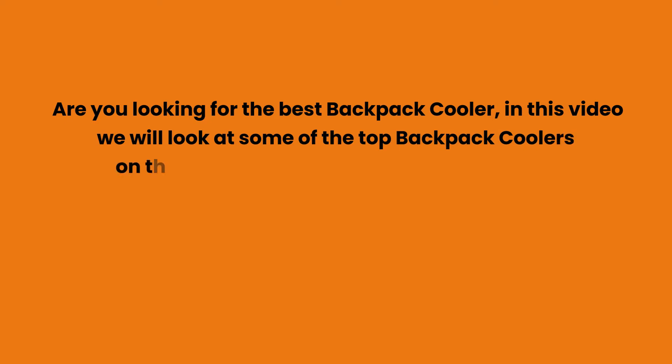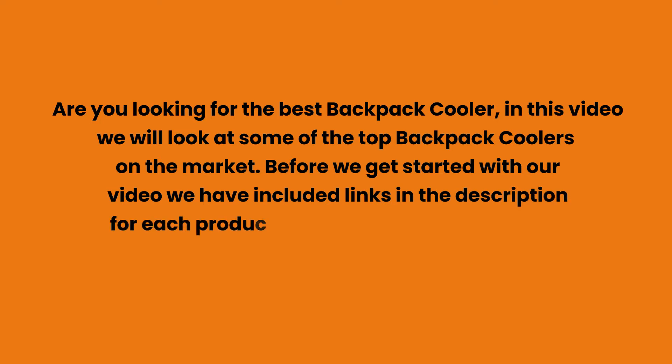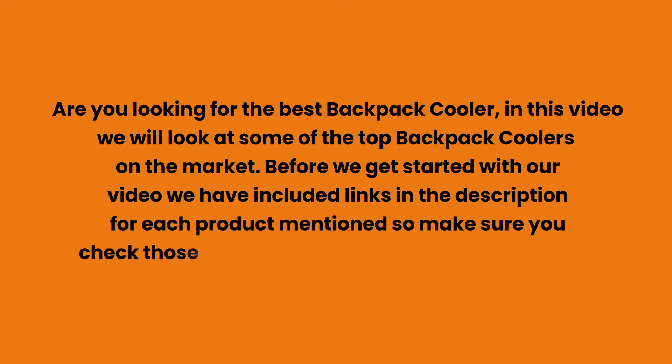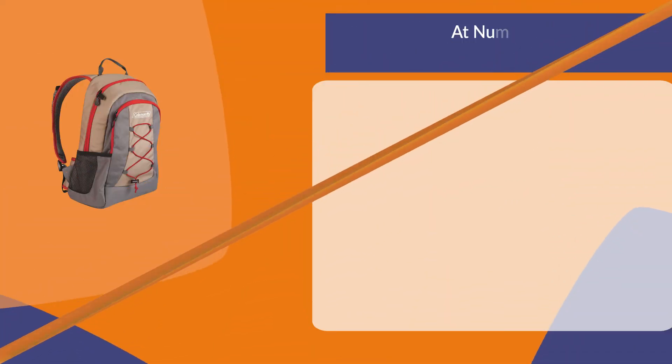Are you looking for the best backpack cooler? In this video we will look at some of the top backpack coolers on the market. Before we get started, we have included links in the description for each product mentioned, so make sure you check those out to see which is in your budget range.